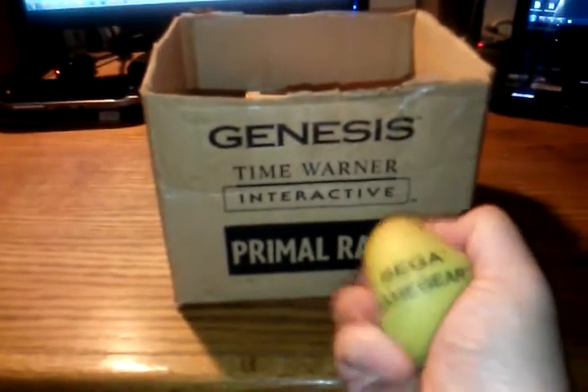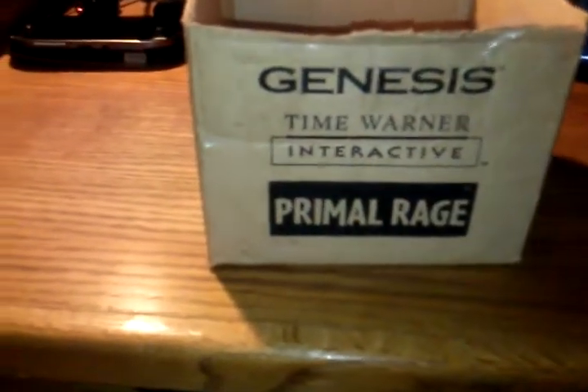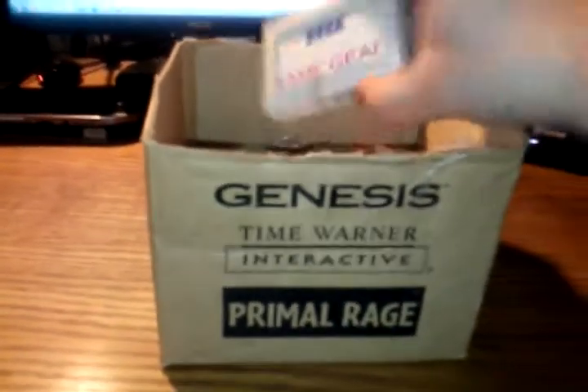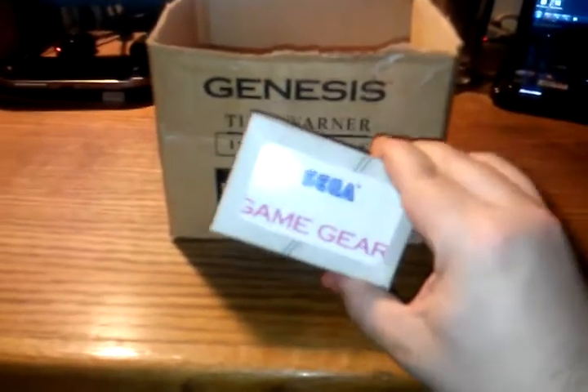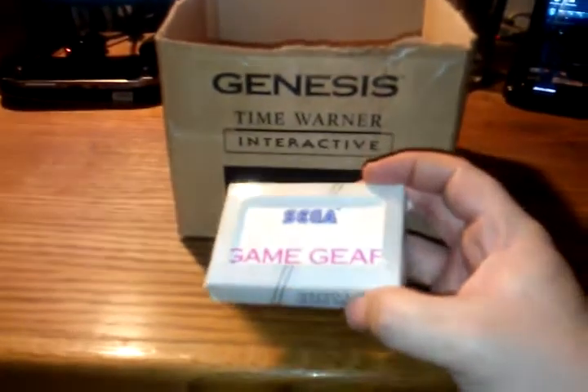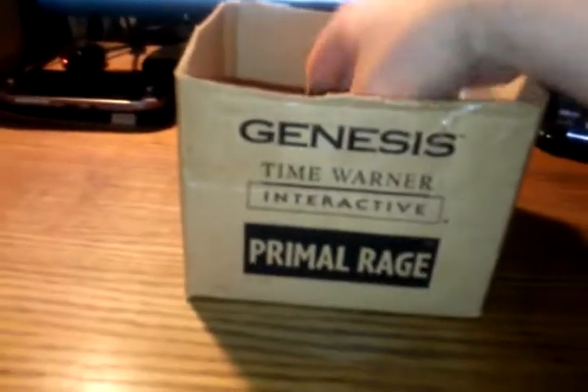We've got this Sega Game Gear Stress Ball. I've never had a lot of stress, so I never used these, but I have a bunch of these stress balls. People were really stressed out in the 1990s. Maybe they were stressed out because they were all playing poker — and we've got some playing cards. Don't get too excited though; this Sega Game Gear stuff is the only thing different about them.